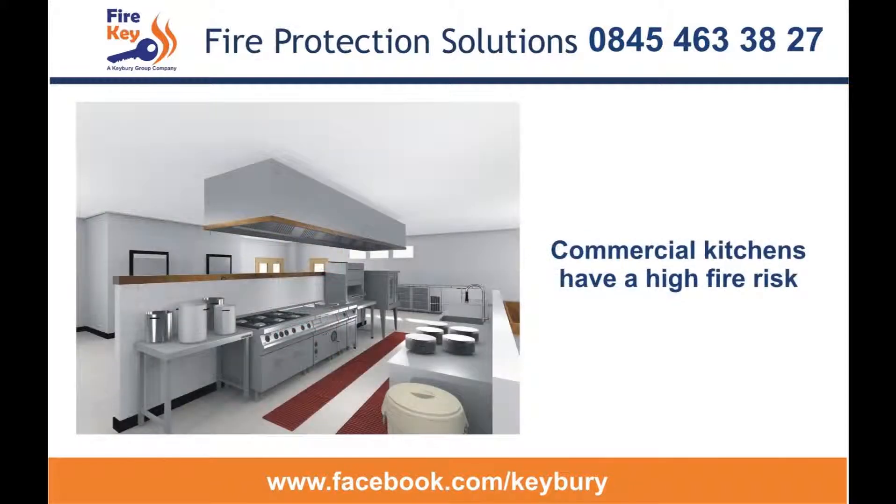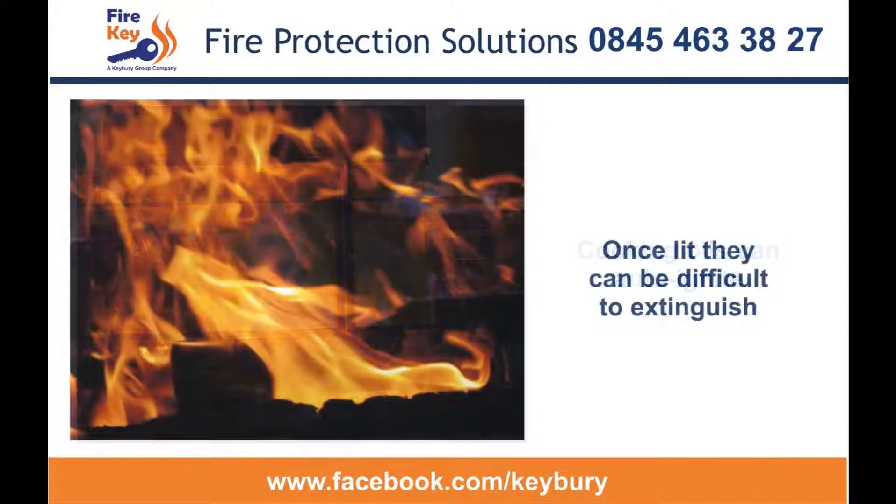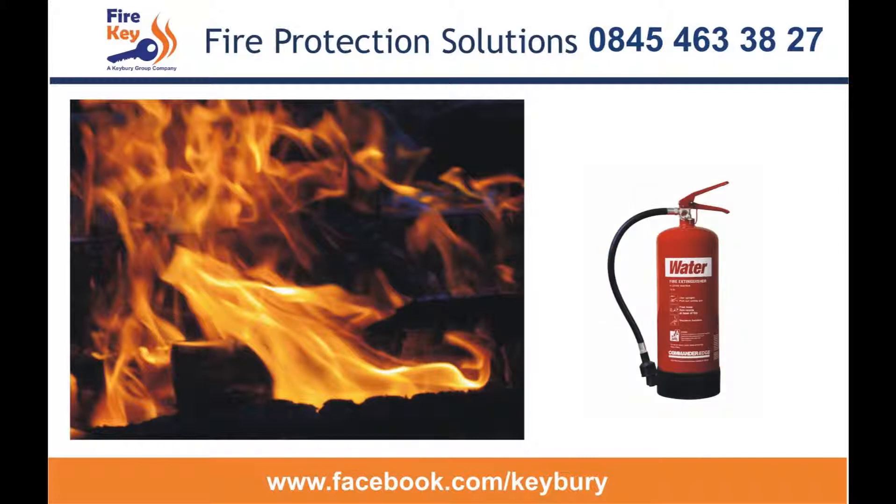A commercial kitchen brings with it a high fire risk. Cooking oils at extreme temperatures can ignite. Once lit, conventional extinguishers struggle to cope and are largely ineffective, and some, such as water, would only exacerbate the situation and shouldn't be used.